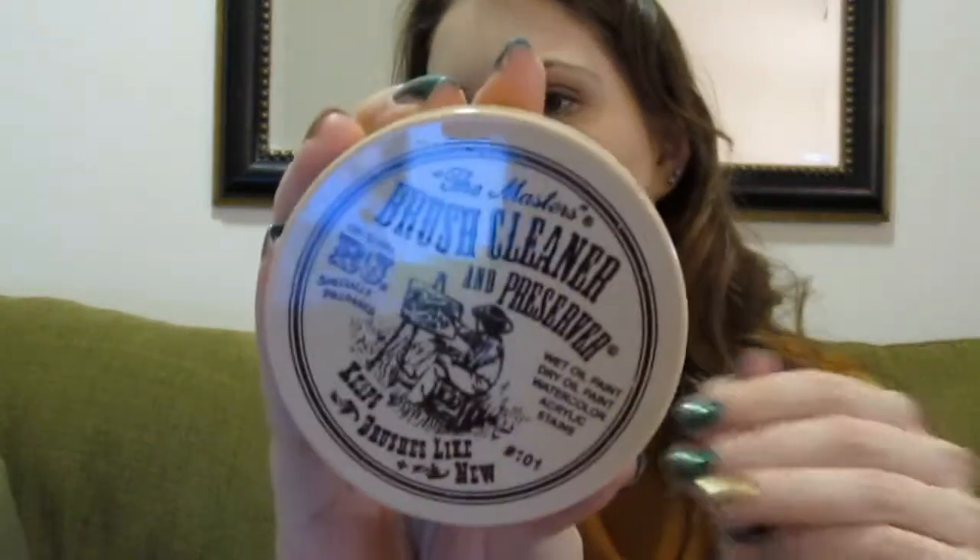Since we're talking about brushes, that leads to my new favorite brush cleanser — it's The Masters Brush Cleaner and Preserver, and it looks like this. It is awesome. I picked it up half price with a coupon, 50% off — it was about $4. I really enjoy this for deep cleaning brushes. I hate cleaning my brushes, so usually every time I do it's a deep clean.